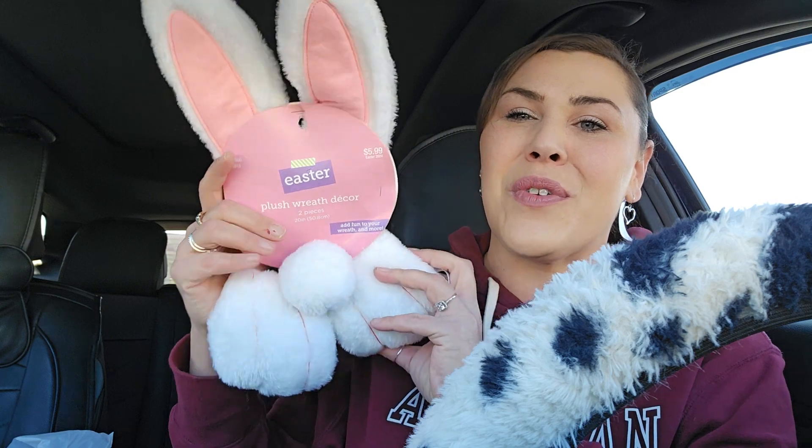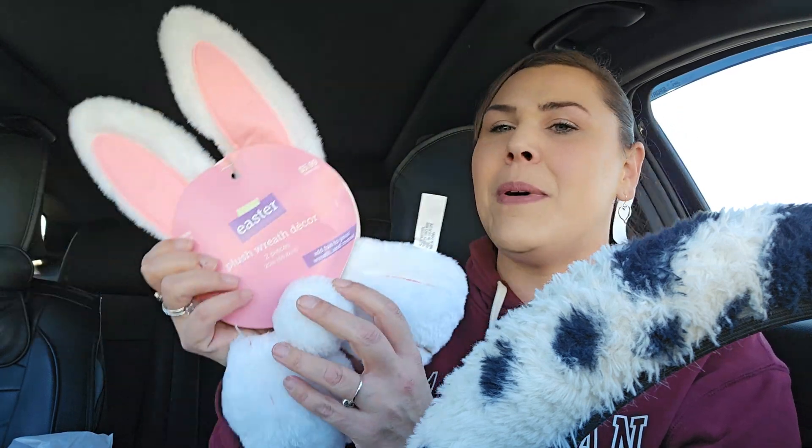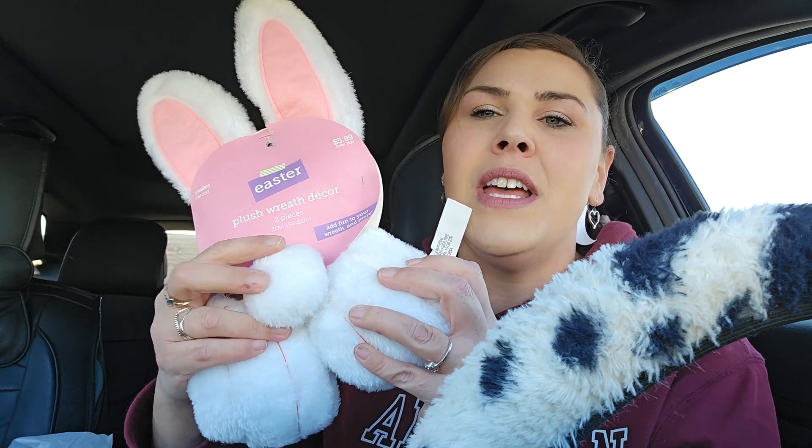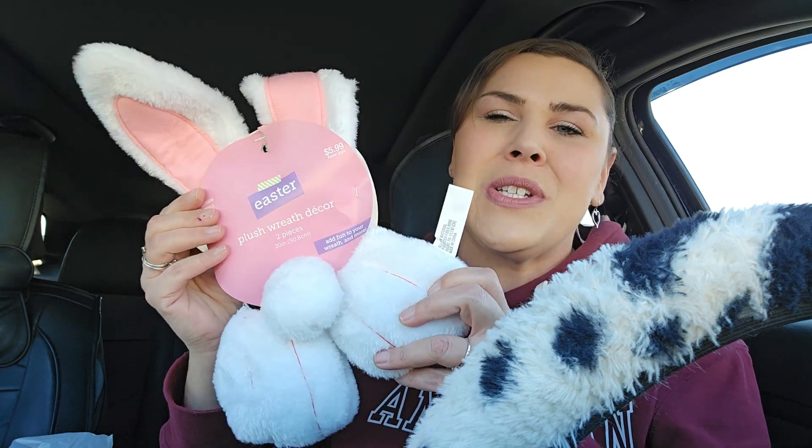And then speaking of wreath forms, I thought this was the sweetest thing ever. Not sure what I'll do with it, but it's $5.99. We have the little bunny tail, his little feet, and the ears — I love the ears. They're bendable. So so cute.